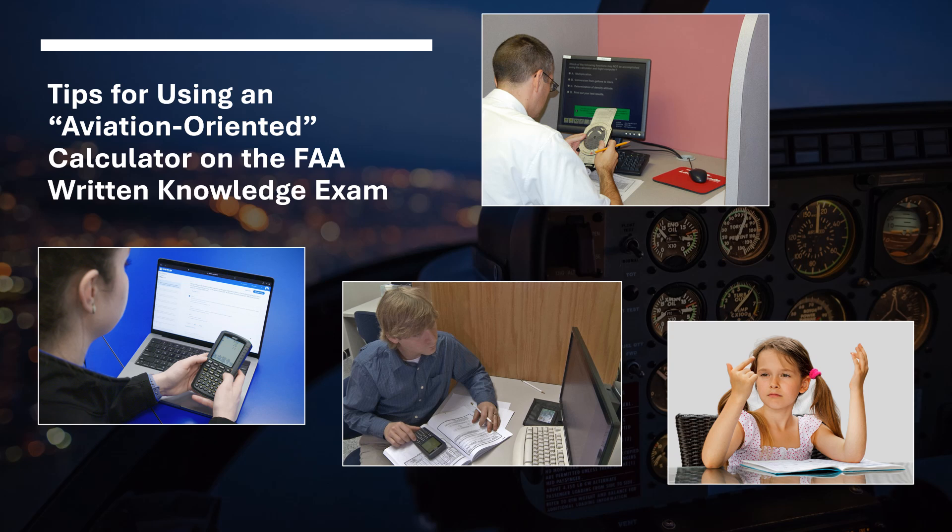Hello, everybody. I thought I'd put together a little video on a common problem that you might face when you're taking the FAA written knowledge exams. I know I certainly ran across it. I've been taking a few of the FAA tests lately, and my son will also be taking some, so we had to get him all prepped up. One of the common questions that comes up is what can you bring to the FAA knowledge test?